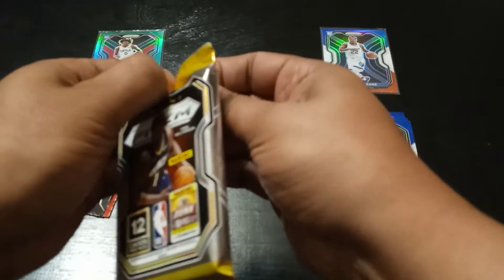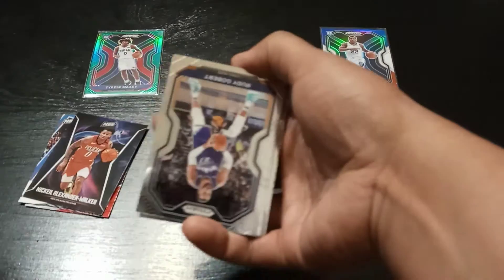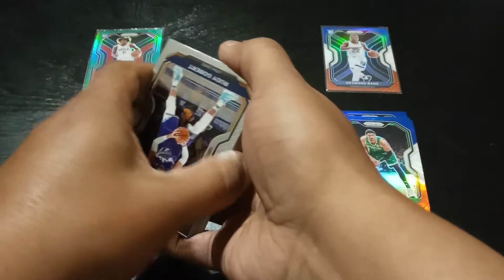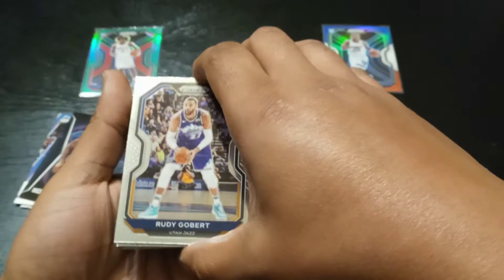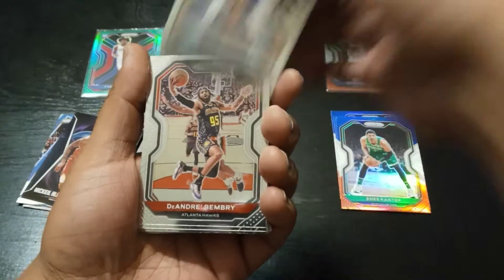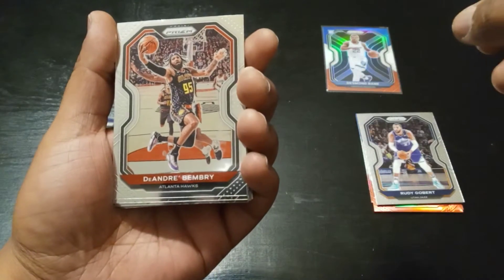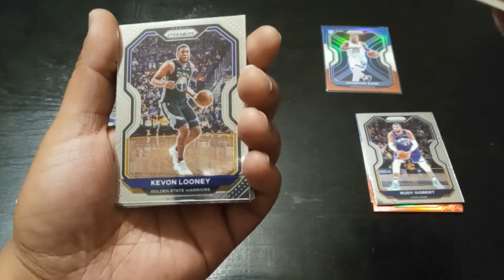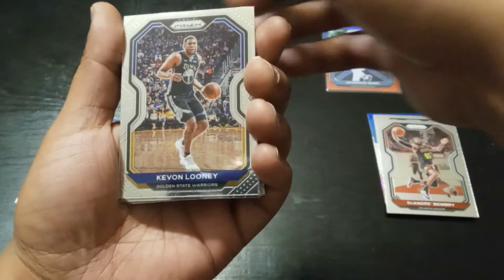Now on to the 12-pack cello. Card number one — Rudy Gobert. I think these packs just start with a bunch of base cards and the rookies are towards the back. DeAndre Bembry. Another Kevin Looney to go with his red white and blue — take his base.